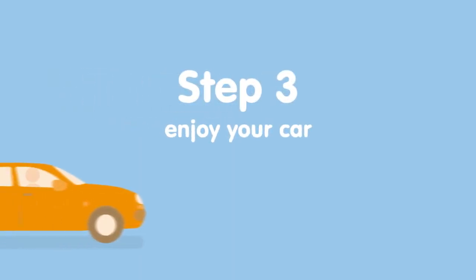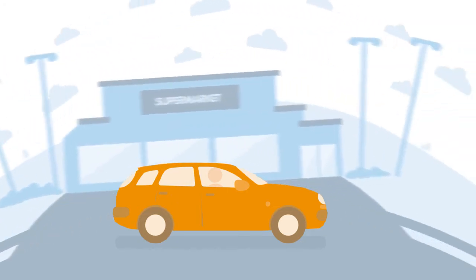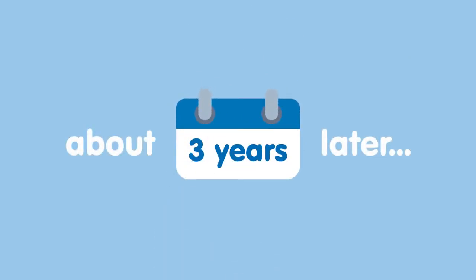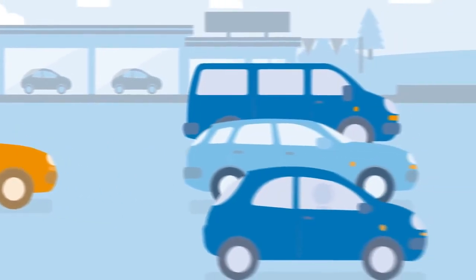And finally, all that's left to do is enjoy your car. Drive away with the peace of mind that everything's included in our worry free package. At the end of the lease you just hand your car back and pick a new car for your next lease.